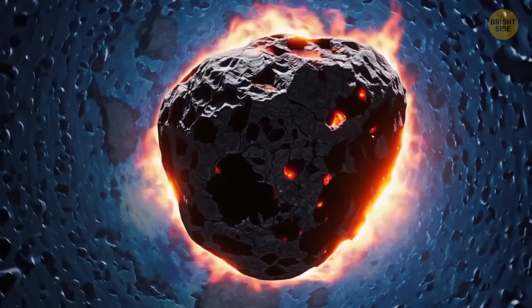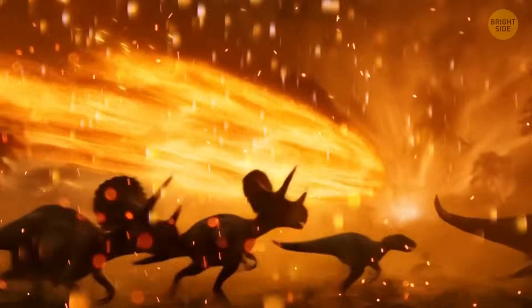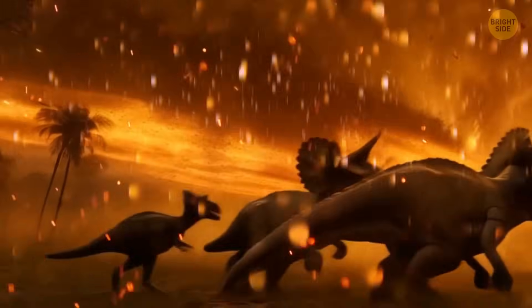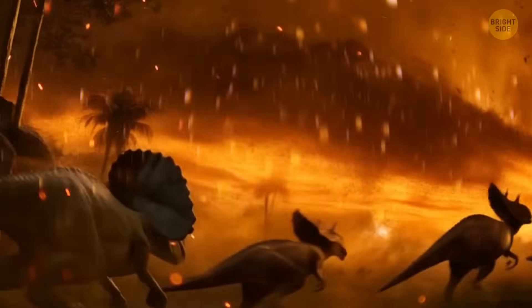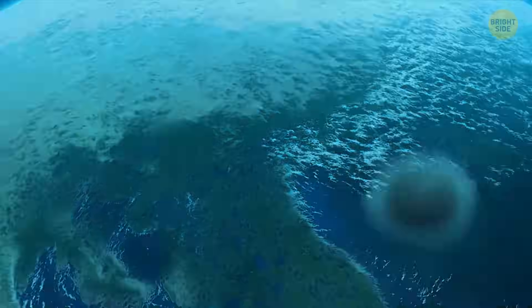The reason we haven't heard much about this impact is that, unlike the Chicxulub asteroid, the Vredefort asteroid hit at a time when Earth was a very different place. There were no trees, no animals — just single-celled life in the oceans.